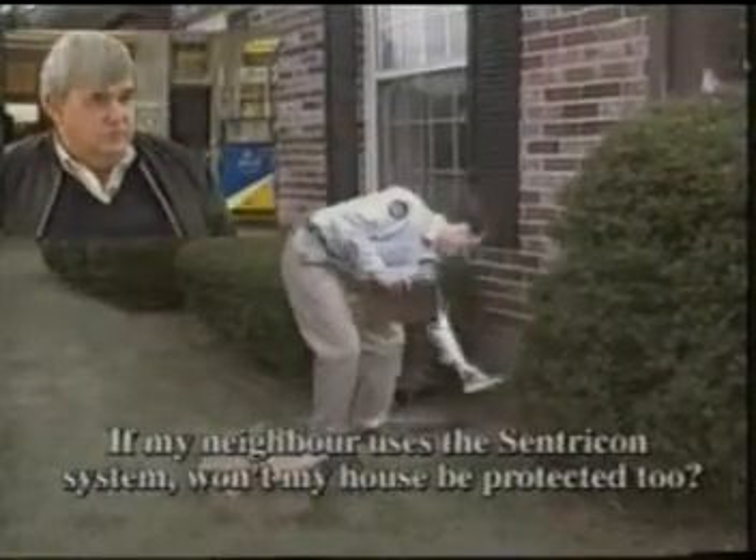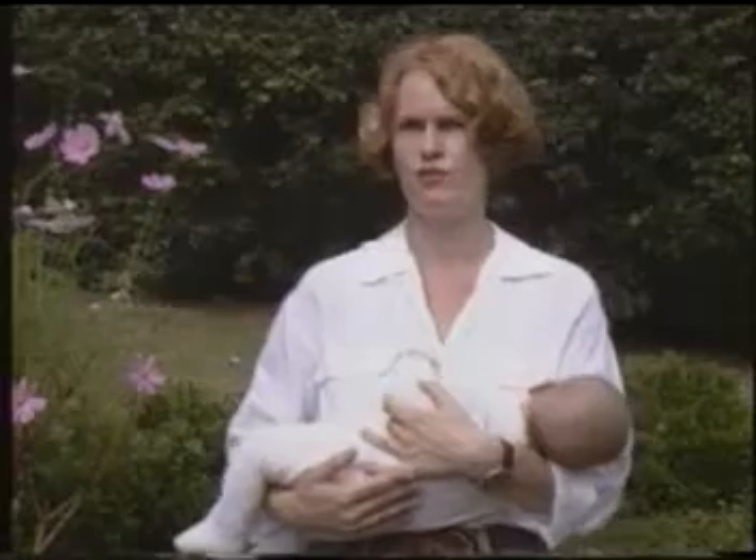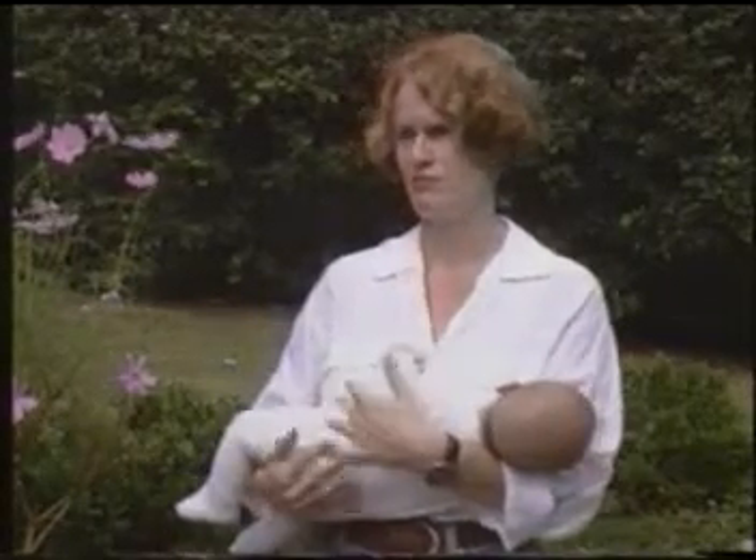Centricon can only protect structures where it's installed. It's possible that there are many colonies foraging in your neighbourhood, and the one that's attacking your home may not be the one attacking your neighbour's home. If we maintain the system, we also will safeguard ourselves from future attacks. I can see a result and I feel confident. They're here regularly every month to check these stations, and we do feel confident that we are now fully protected from these house-destroying termites.